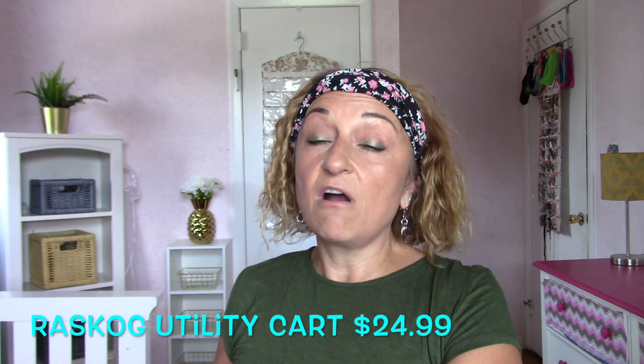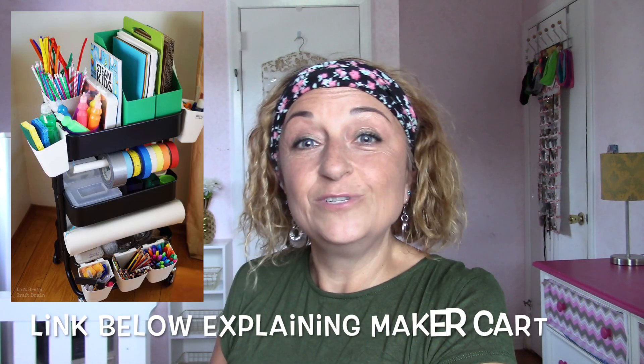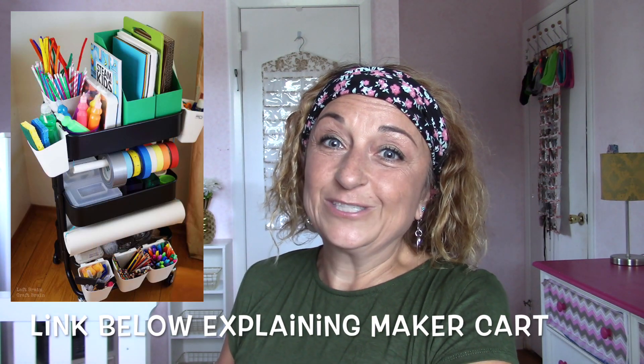The next thing I bought is the Raskog utility cart — it's not assembled, I have it here in this heavy box, and I'll show you some pictures of what it looks like. They have three colors: black, beige, and a reddish brown, which was very nice. I bought black. It has three shelves and I want to make it into a makerspace cart. The cart was $24.99, which I think is a pretty good price.